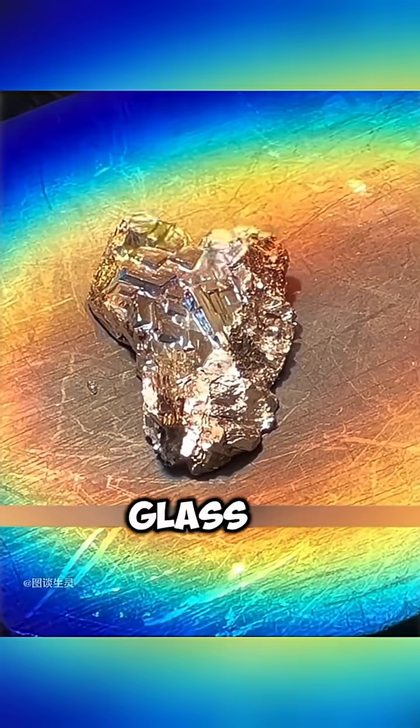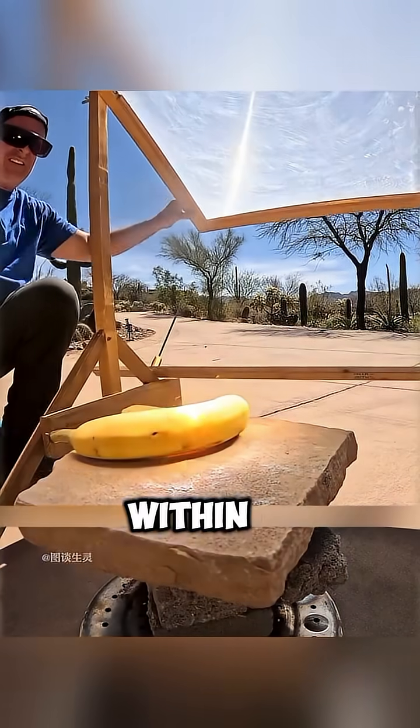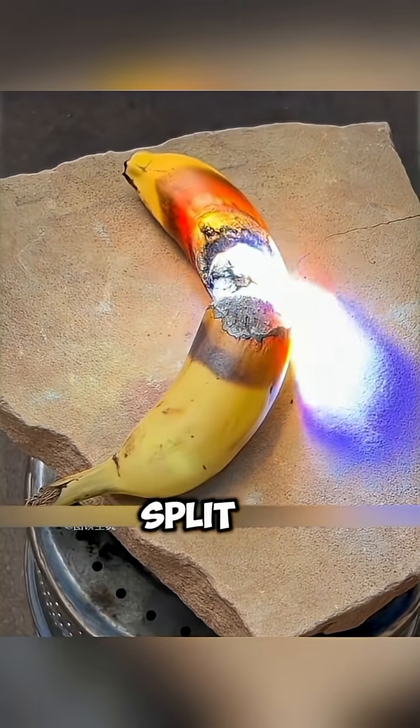This looks like an ordinary magnifying glass, but its power is far greater. He places a banana under the lens. Within seconds, white smoke rises, then it starts charring. In less than a minute, the banana is split in two.